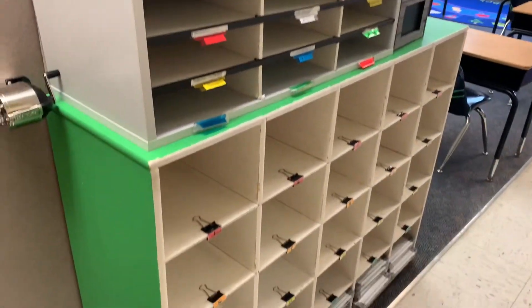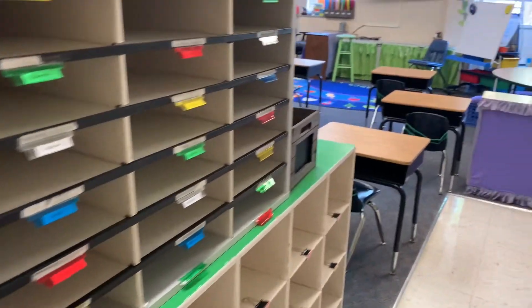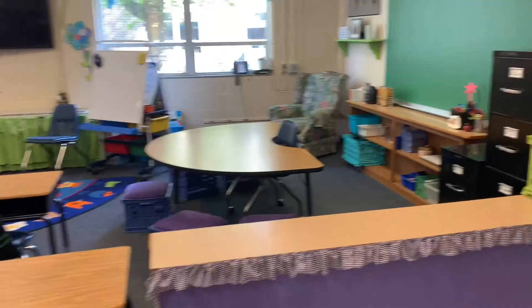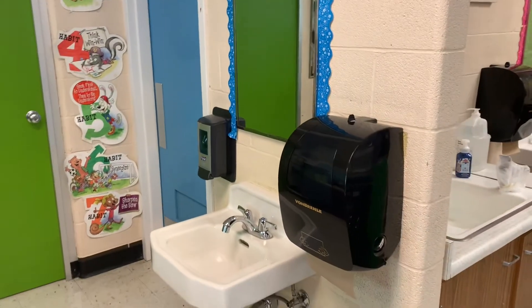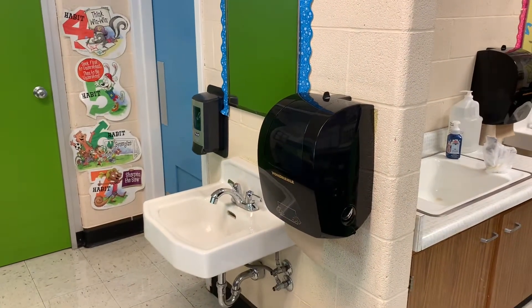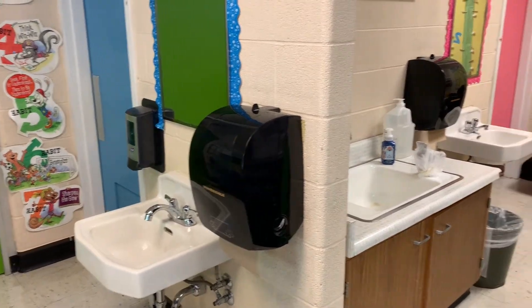You will put your Chromebook in the cubby. We are so lucky in first grade to have bathrooms in our classroom. We have two bathrooms and three sinks so we will be doing a lot of hand-washing this year to make sure everybody stays safe.